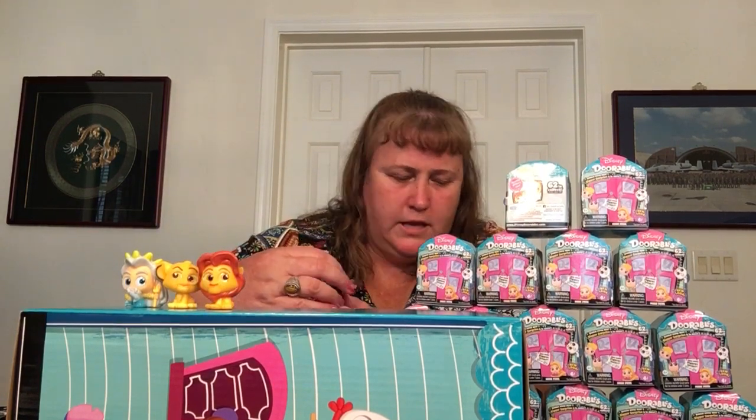And then we have Simba from The Lion King — that's our first Lion King one. That's cool. Princess Jasmine and Mufasa — these are very recognizable. I think a little bit more detailed than the other ones, some character to them. I like them.